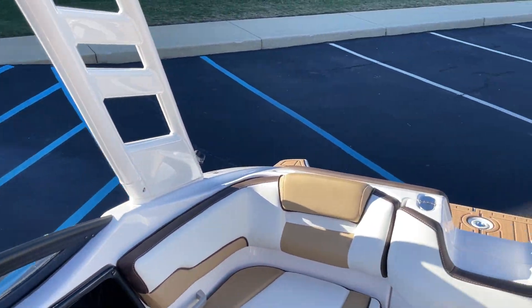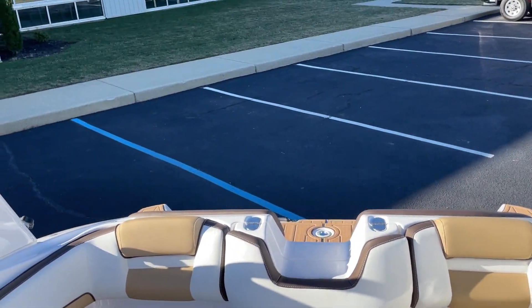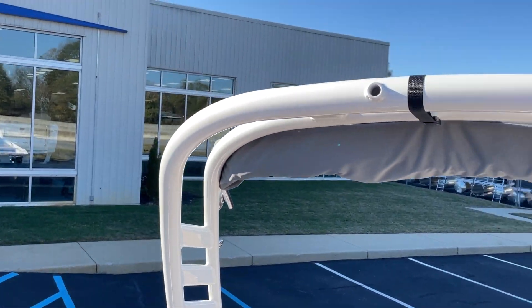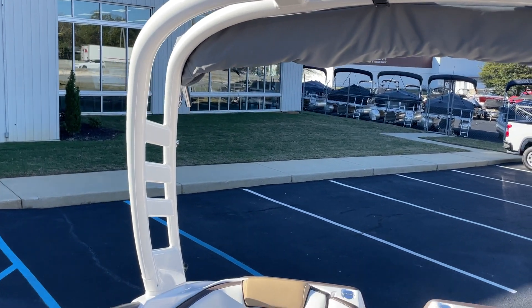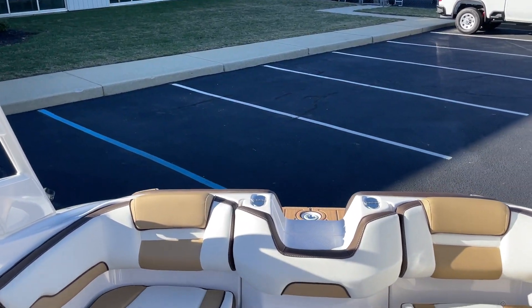This is the supercharged motor, so tons of horsepower on this boat. And because it is equipped with the wakeboard rack, it's great for water sports, wakeboarding, skiing, tubing — just all around great, fun boat.